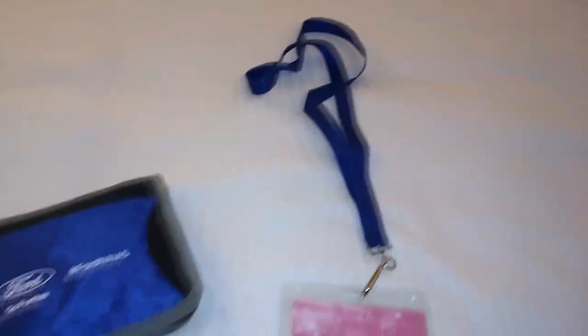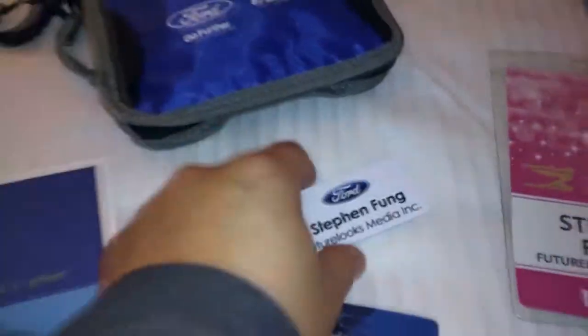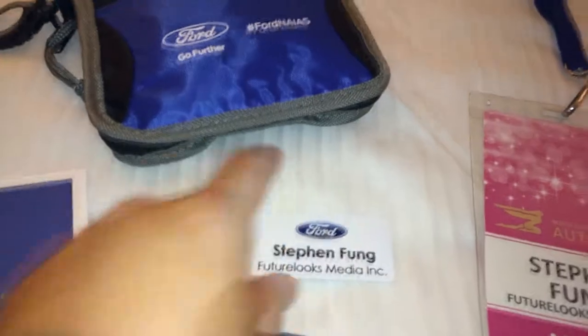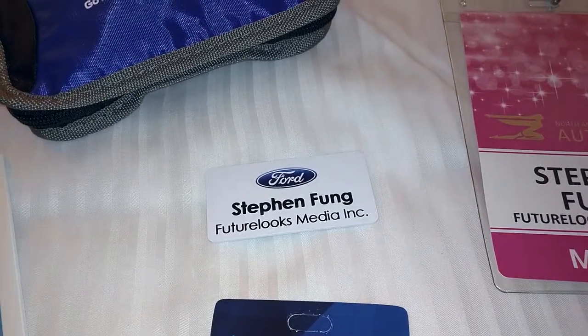Here's some swag that they give when you first check in. I haven't worn a name tag since my London Drugs days — so, how may I assist you today?